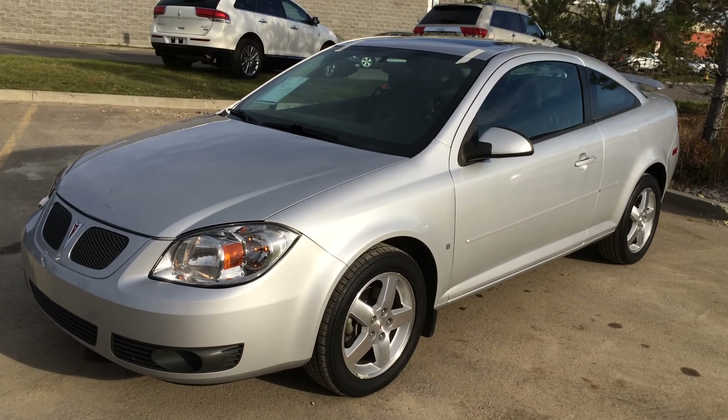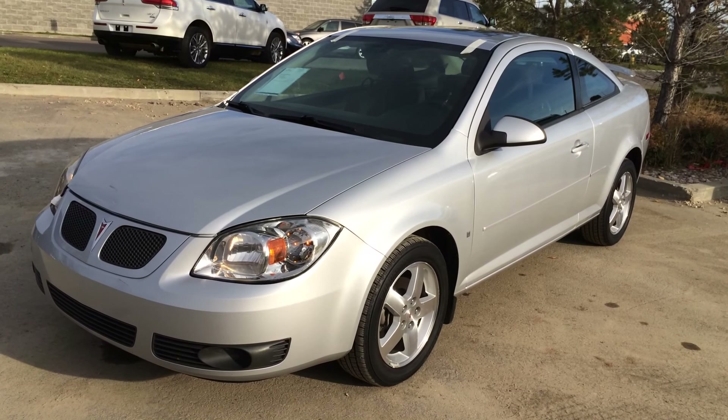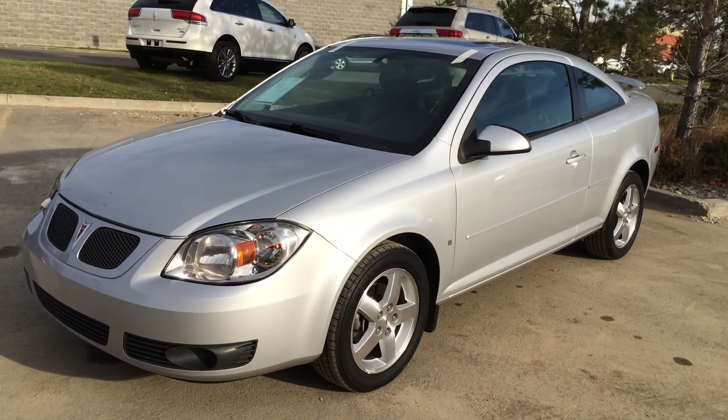We're looking at a pre-owned 2008 Pontiac G5. Front-wheel drive, silver exterior, black-grayish cloth seating inside, two-door, five-passenger.